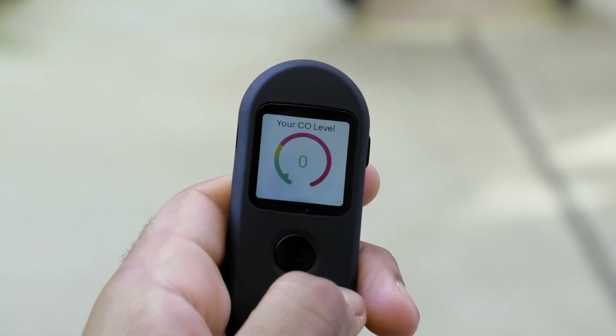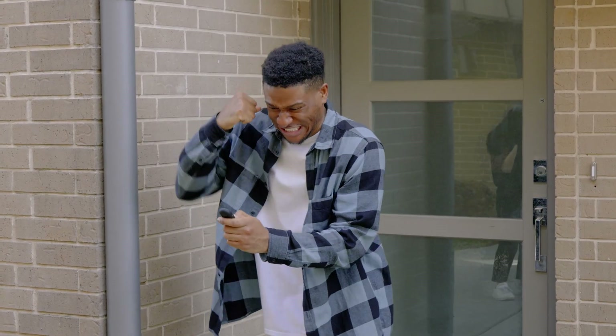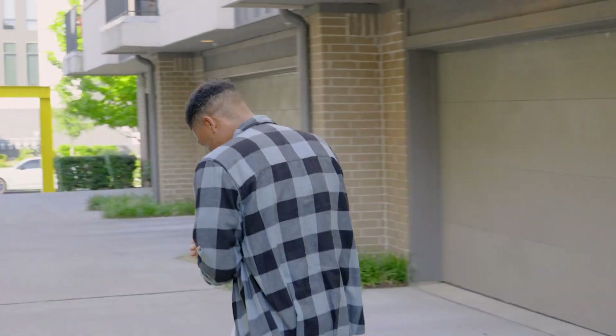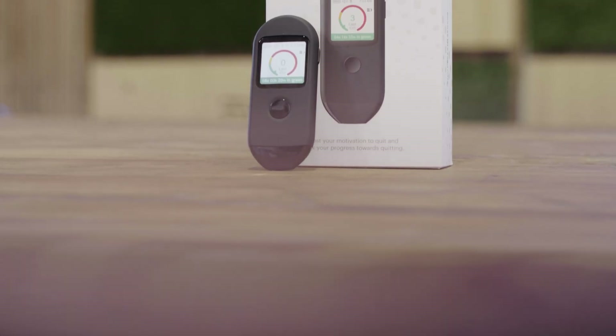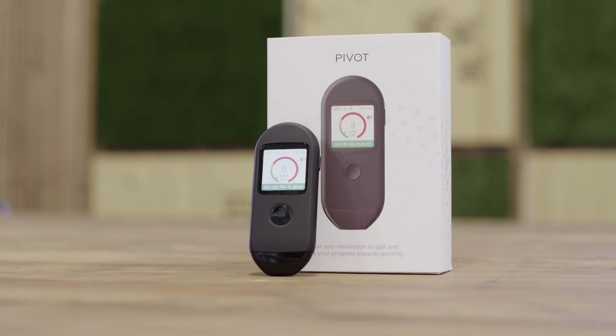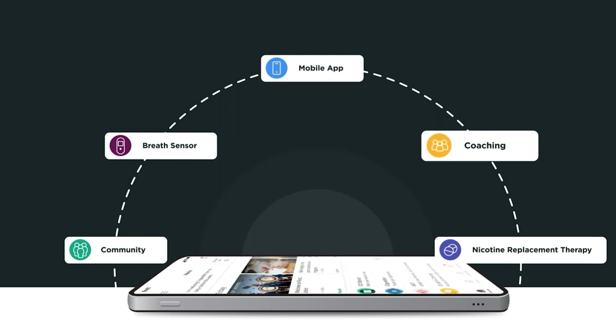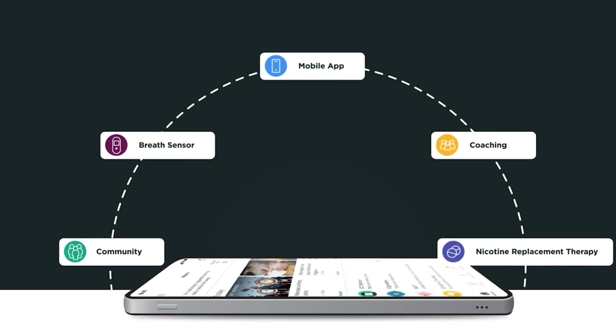Using the Breath Sensor doesn't stop after members have achieved their goals — they can use the device as encouragement to maintain their progress. The Breath Sensor doesn't stand alone. Instead, it makes up a key component of Pivot's comprehensive quit program, comprised of a personalized app experience, one-on-one expert coaching, nicotine replacement therapy, and a peer community. It's why Pivot is one of the top cessation programs on the market.